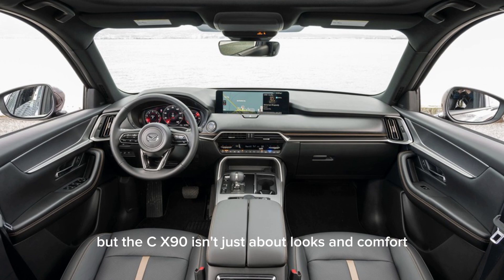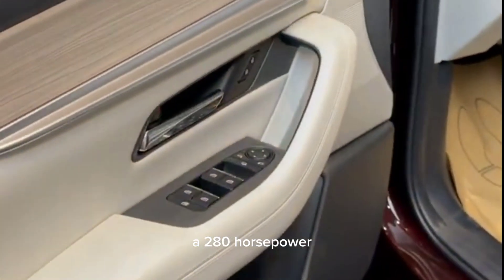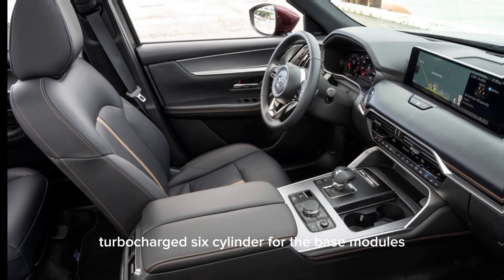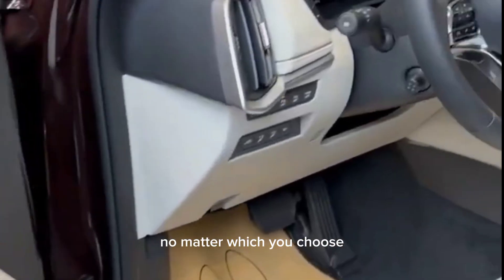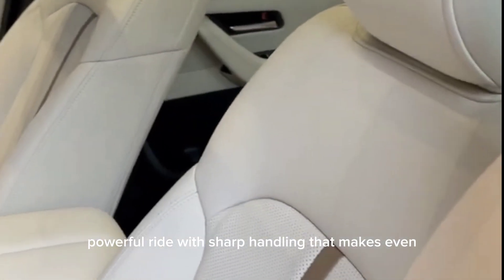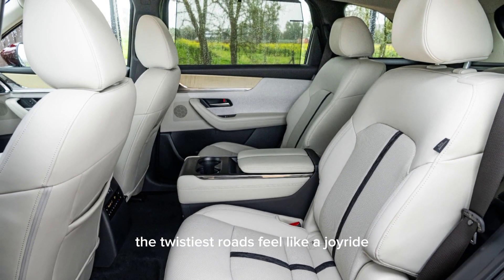But the CX-90 isn't just about looks and comfort — it's also a blast to drive. There are two engine options: a 280-horsepower turbocharged six-cylinder for the base models, and a 340-horsepower monster in the S-trim. No matter which you choose, you're in for a smooth, powerful ride with sharp handling that makes even the twistiest roads feel like a joyride.